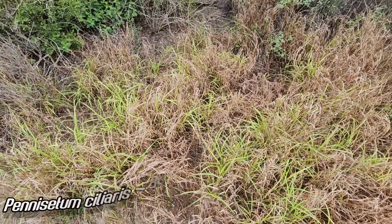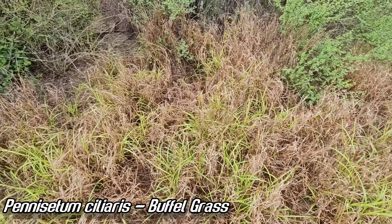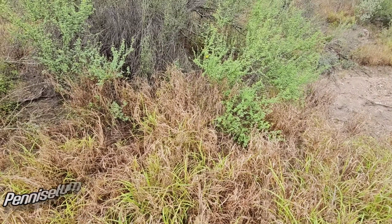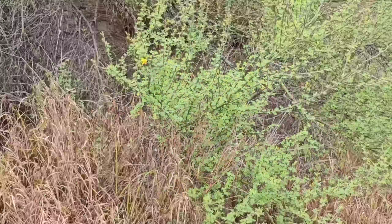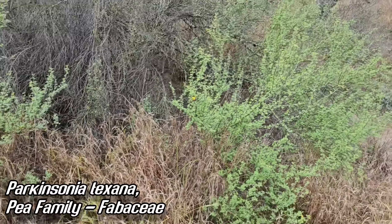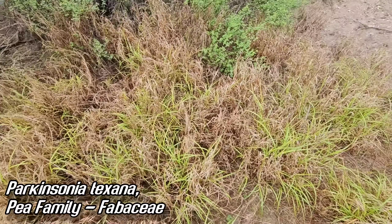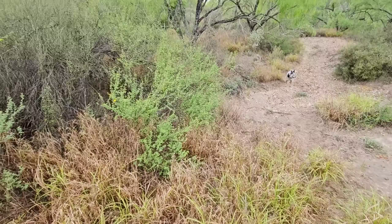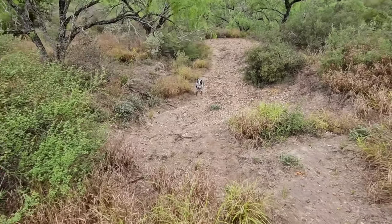I wish someone would come here and remove it — treat it, spray it, use spot applications. Usually you use a piece of cardboard to block the stuff you don't want to get sprayed, like this cool Texas Palo Verde. But anyway, if you see it like this now and come back in five years, it'll be ten times worse. That's how it works.